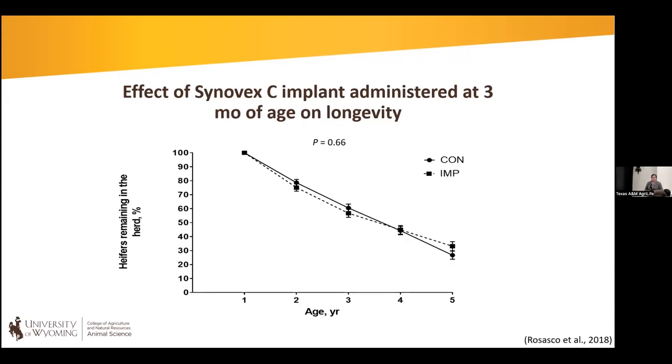We followed these heifers out long-term. In preliminary data, we see no difference in heifers remaining in the herd through five years of age — these heifers don't seem to have long-term detrimental effects. We also found no differences in ovarian reserve size between implanted and non-implanted heifers. We have plans to continue examining uterine function, because we want to be sure growth-friendly implants are truly okay. This seems to be a good opportunity especially for producers in drought areas.